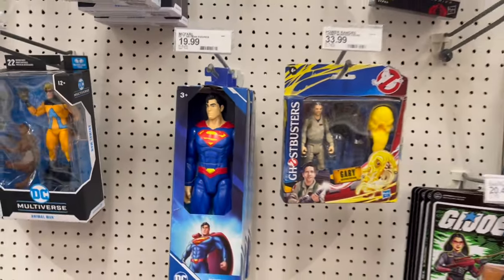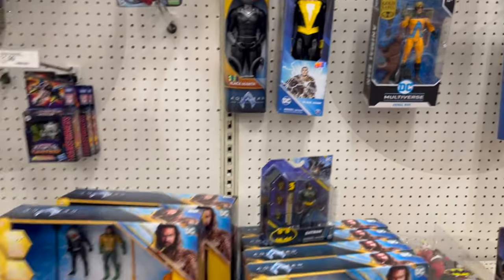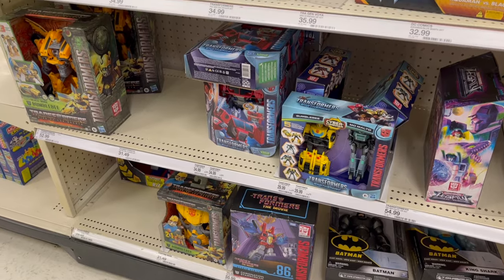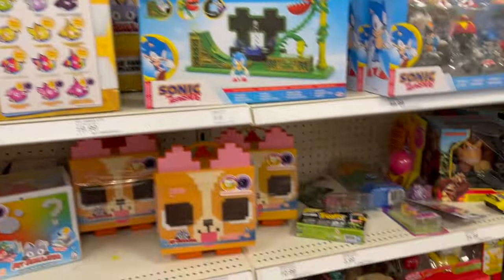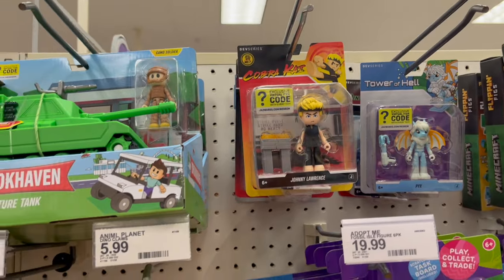Have fun, Ghostbuster fans. There's that same Animal Man. Some more of those Earth Sparks — oof, rough. Yeah, it's like we got stuff right after Christmas but the rest of this is just yikes. Although that's hilarious. Let's see if we can find some clearance.